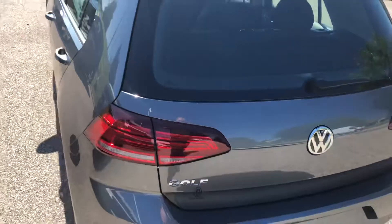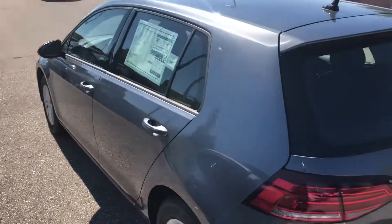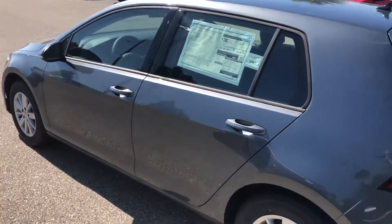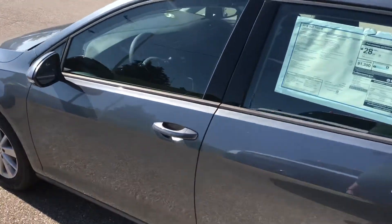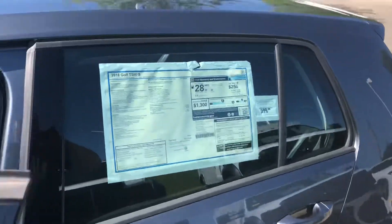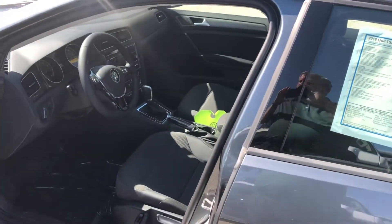The vehicle does run off of 87 octane gas so you do not have to use premium fuel with this vehicle. It does have the 1.8 turbo engine giving you some great horsepower and torque. Very fun to drive but still giving you about the mid-30s for your fuel mileage out on the highway.